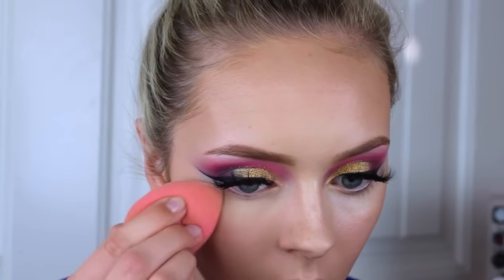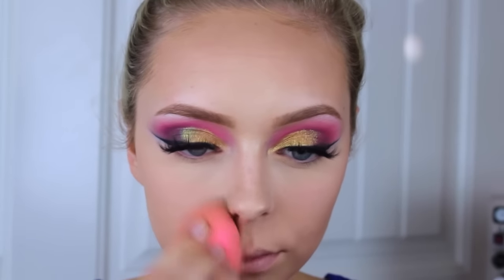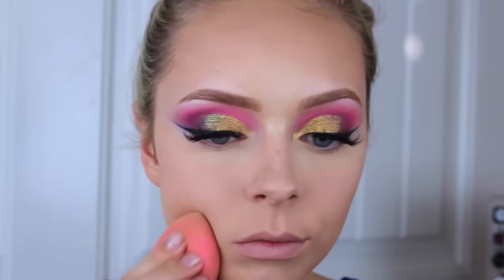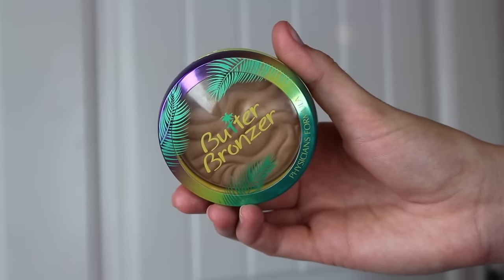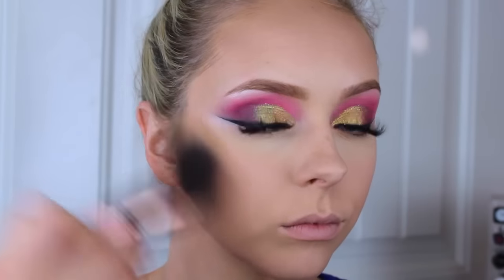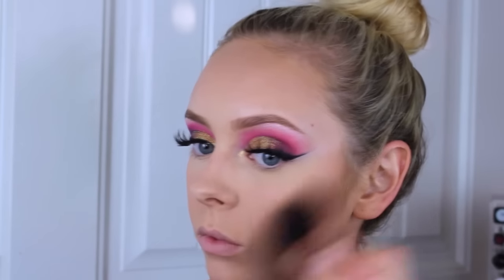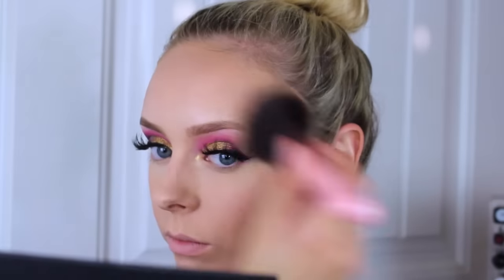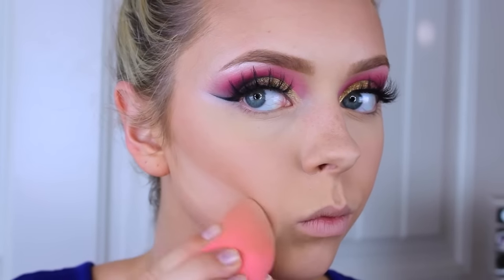Then I'm just going to bake with that Cover All Powder by Wet n Wild underneath my eyes, on my smile lines, on my nose creases — anywhere where I normally get super oily — baking that with my beauty blender. Then I'm going to take a big fluffy brush by Luxie Beauty and cover the rest of my face, prepping it for any other powders. Then I'm going in with the Butter Bronzer by Physicians Formula. This is my favorite bronzer right now — it's so subtle, it smells like heaven, and it goes on really smoothly. It works really well with my skin tone; it's just honestly perfect and I've been using it like crazy lately.